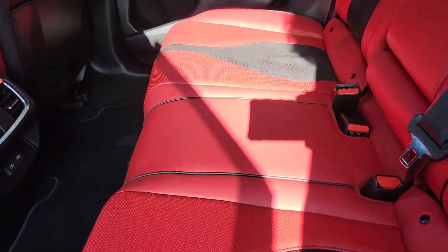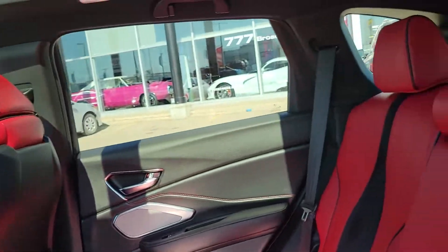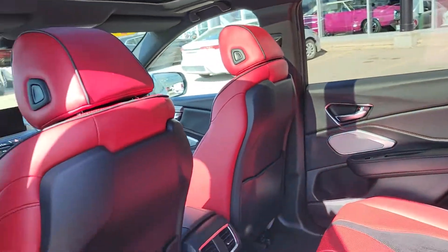On the back side, you have these gorgeous red seats and extra USB chargers on the back side. This thing looks virtually brand new inside.